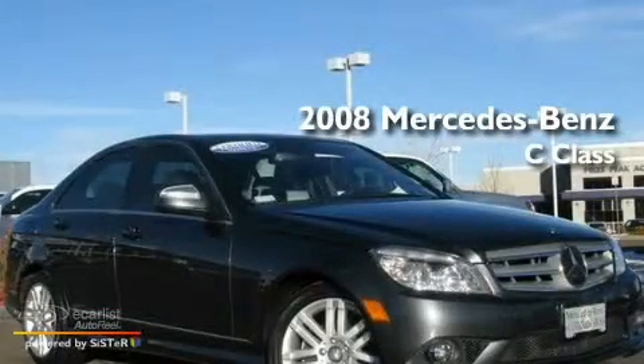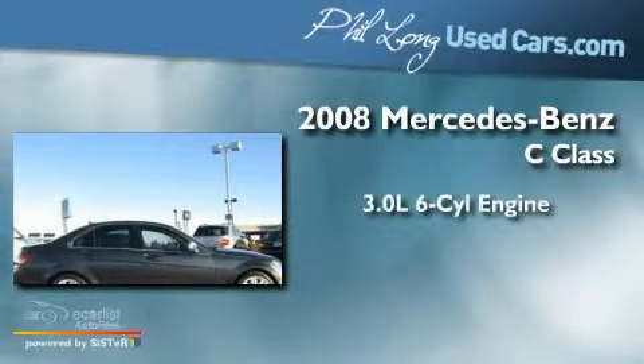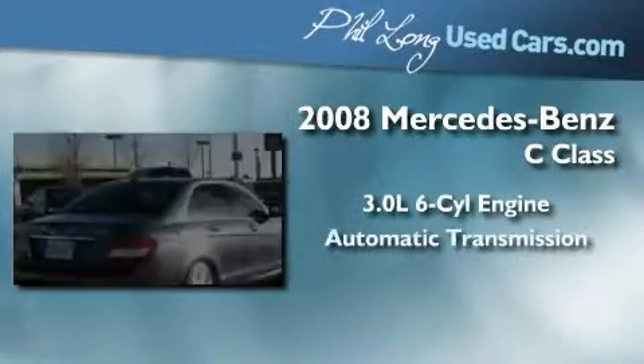This is a certified pre-owned 2008 Mercedes-Benz C-Class. It features a 3.0-liter six-cylinder engine and an automatic transmission.